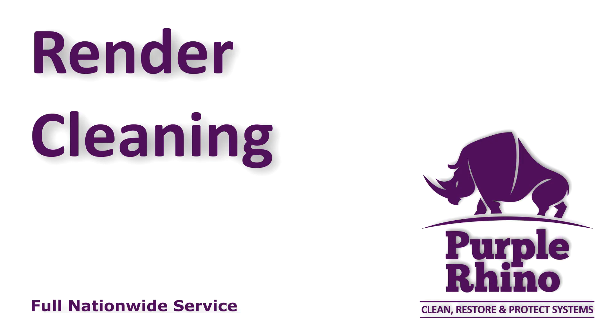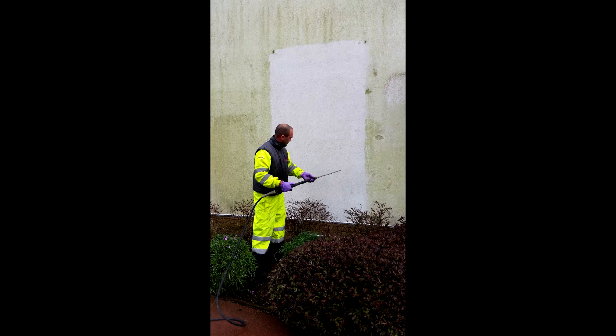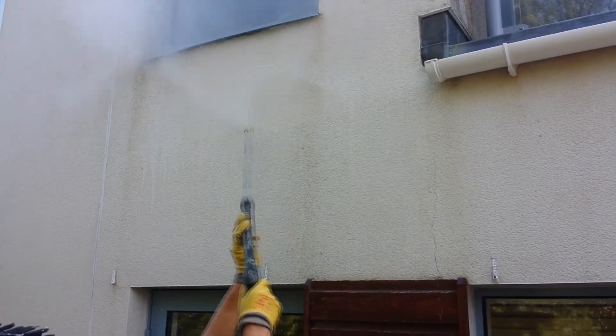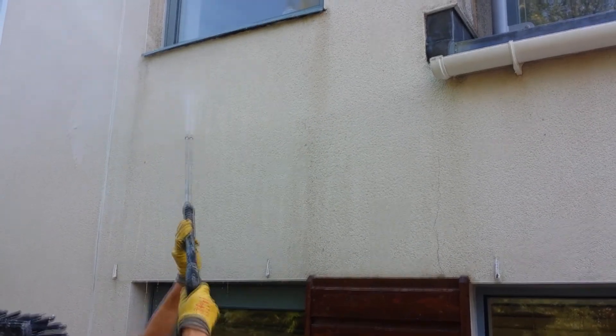Hotel Render Cleaning Services Hastings. Has your hotel building's render become covered in green algae? Render has been sold as a low maintenance product and is often thought of as a non-maintenance product for modern hotels in Hastings. Render manufacturers state that hotel render should be cleaned periodically.